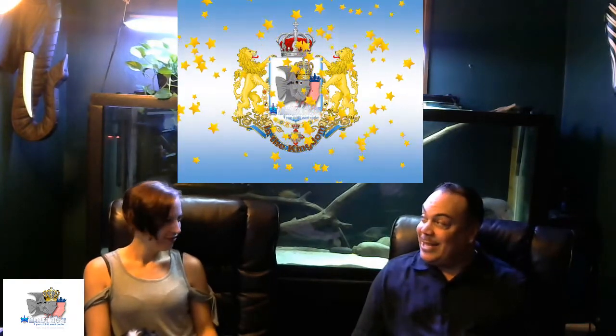Hi guys, it's Scott. Hey guys, it's Liz, from King Queen Cichlids.